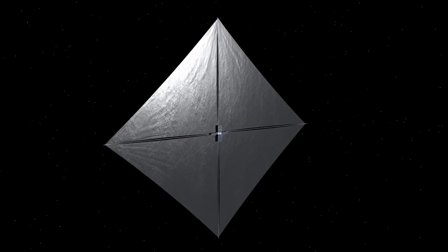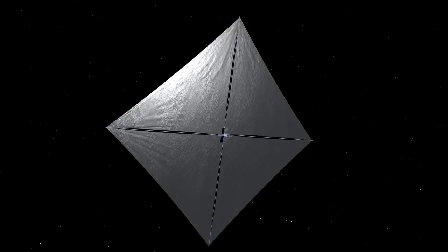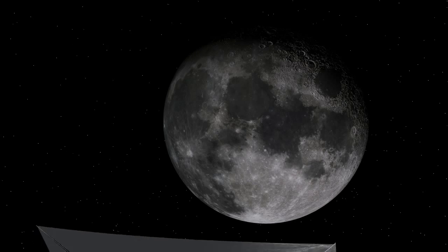Shortly after the NEA Scout CubeSat is ejected from the SLS, solar panels will deploy to provide the spacecraft with power. Next will be unfurled an 85 square meter solar sail. The sail, the length of a school bus, reflects sunlight and is the spacecraft's propulsion system. This is the largest solar sail ever deployed by the United States.